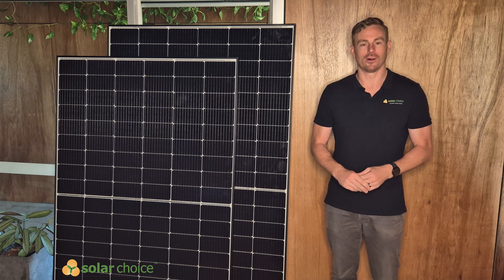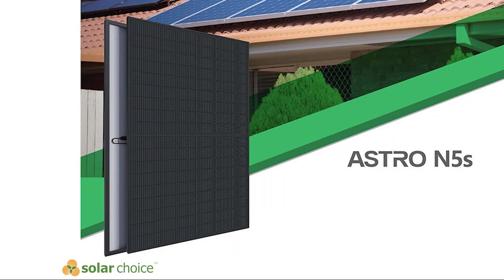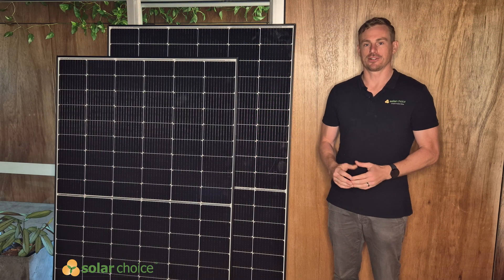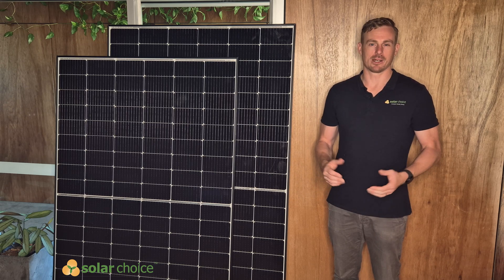Today we're doing a review of the Astronogy N5 series solar panel. I've got two panels here from Astronogy in front of me, but let's first take a look at Astronogy as a company.